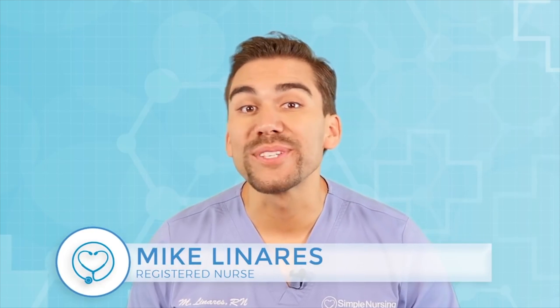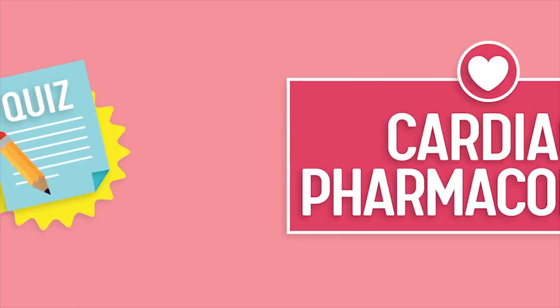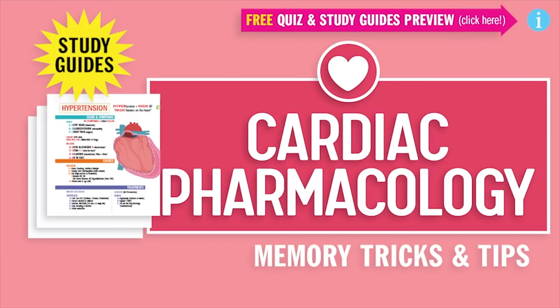Hey guys, Nurse Mike here and welcome to SimpleNursing.com. Now before we get today's lecture started, please remember to access your free quiz and preview our cool nifty new study guides not here on YouTube — click the link right up here at any time during this video. Alright guys, let's begin.